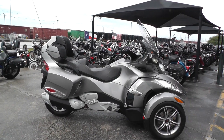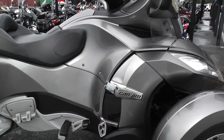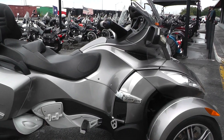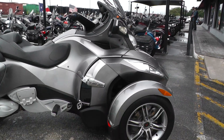It's got the pure magnesium metallic paint. It's got a 998cc Rotax V-Twin, and this one's got the manual 5-speed transmission with the manual reverse as well, so it does have a reverse gear. It's liquid-cooled and fuel-injected.